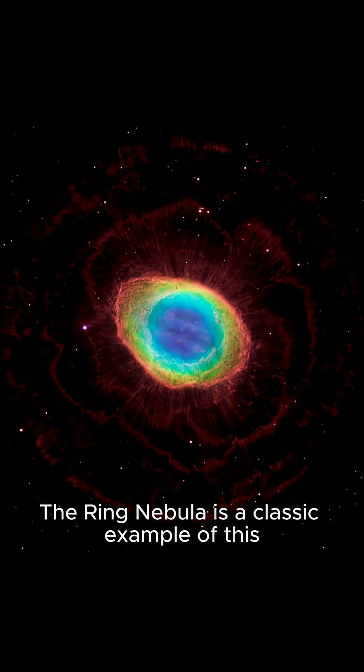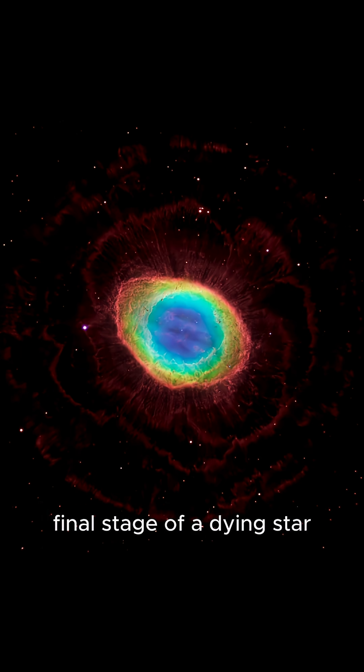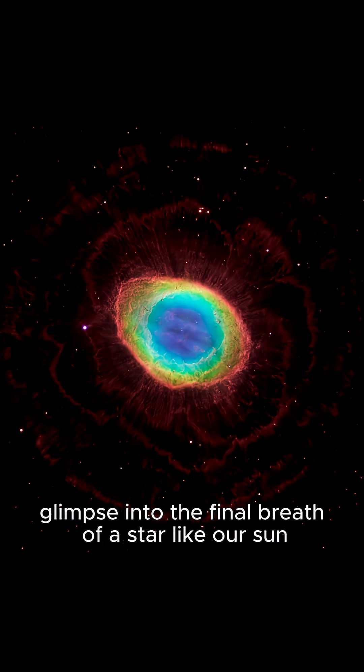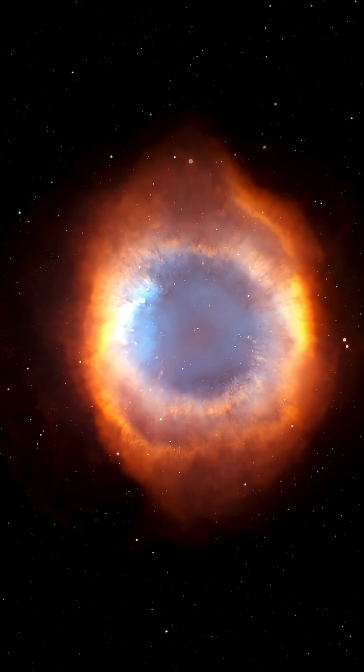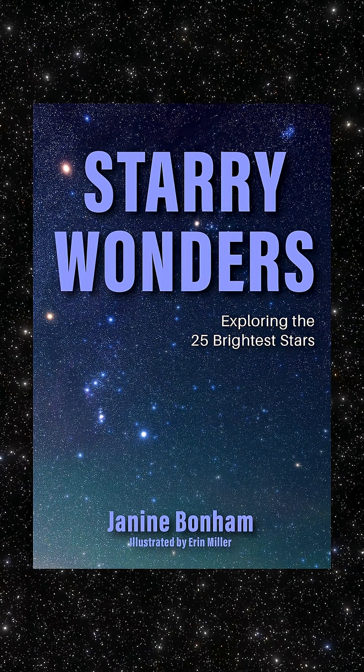The Ring Nebula is a classic example of this final stage of a dying star, and it really is a beautiful glimpse into the final breath of a star like our sun. If you'd like to learn more about celestial objects like the Ring Nebula, be sure to grab your copy of Starry Wonders today.